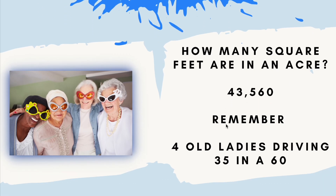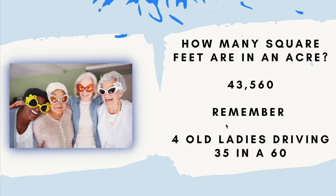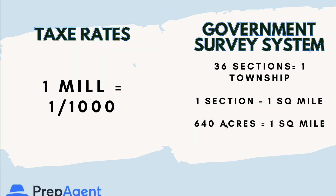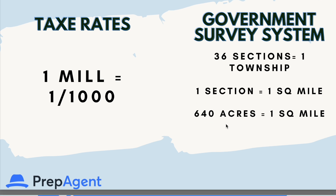How many square feet are in an acre? 43,560. You can remember it as 'four old ladies driving 35 in a 60,' or flip the first two digits to get 3, 4, 5, 6, 0, or separated by the commas 3 plus 4 is 7 and 5, 6, 0 is 11 — whatever works for you. For the government survey system: 36 sections equals one township, one section equals one square mile, and 640 acres equals one square mile.